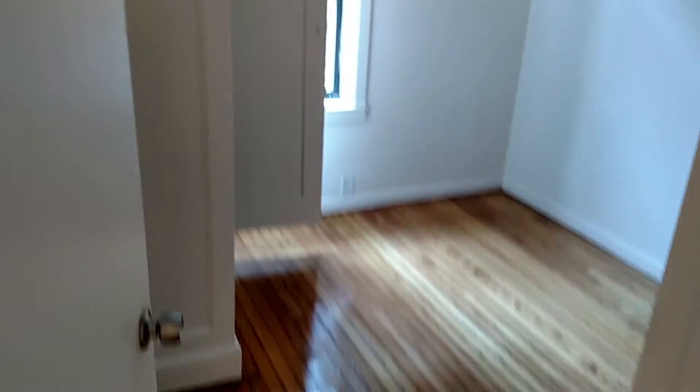Here is bedroom number one. The apartment was recently renovated — you can still smell the fresh paint. There is a nice big closet with more storage space up above.